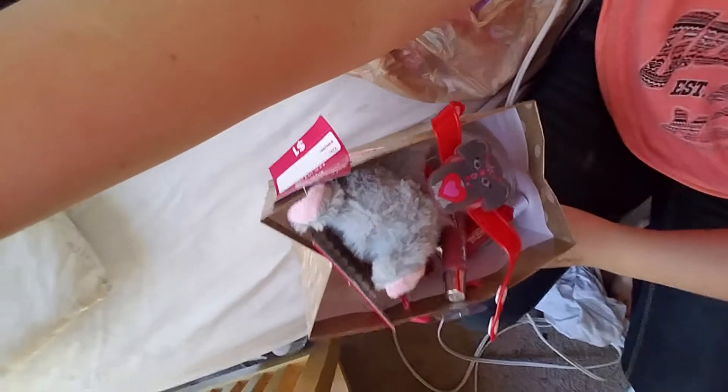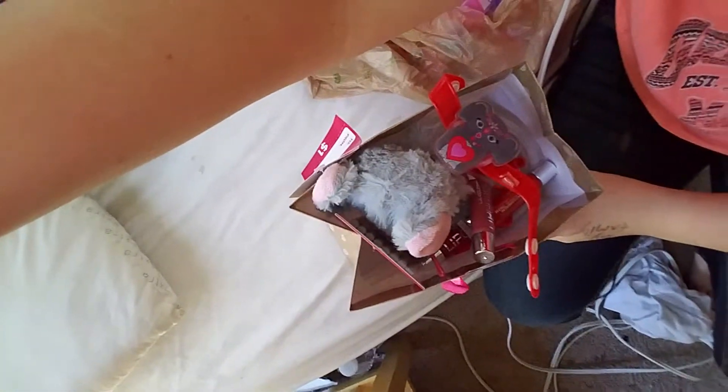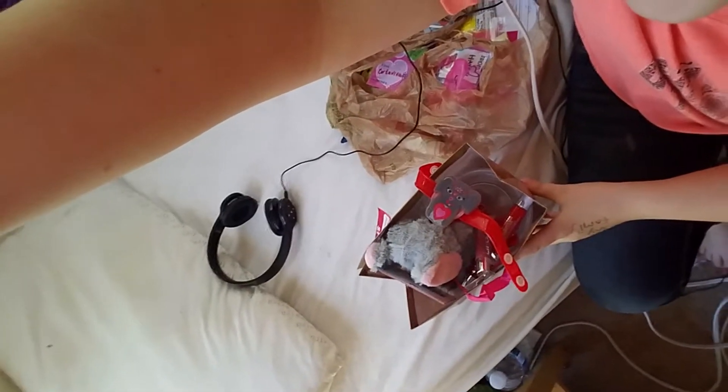That was a bad intro. So anyways, we are going to be doing what I got for Valentine's Day. Yeah, we are. So I'll be right back. So they set it up just like this — I saw it just like this. There's actually a bunch of stuff, you just can't see it. But yeah, let's just get on with the video so I can show you what I got.